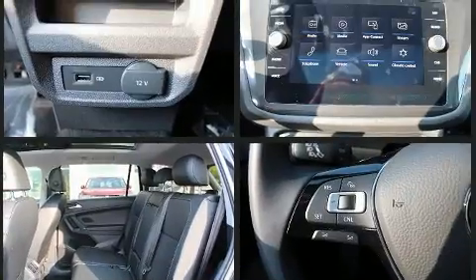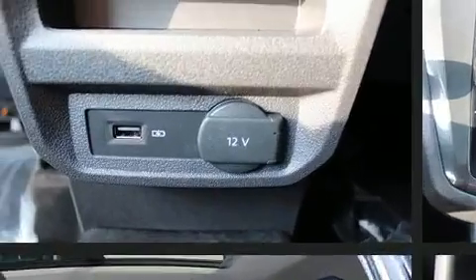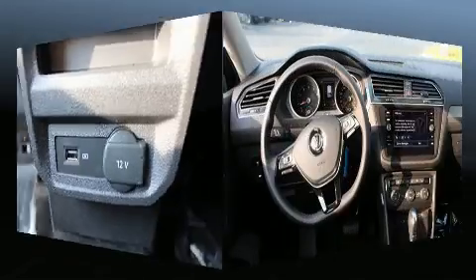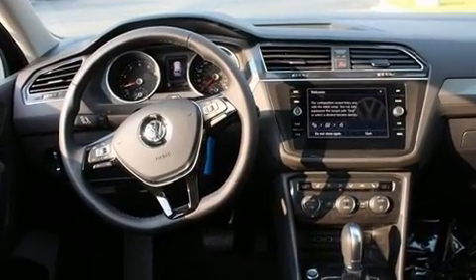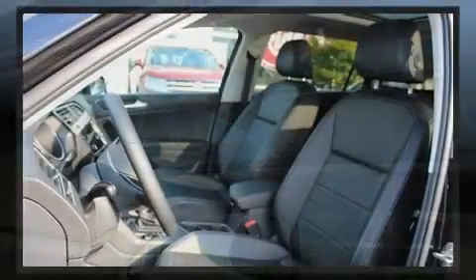A premium sound system with six speakers provides you and your passengers a sensational audio experience. Volkswagen ensures the safety and security of its passengers with equipment such as head curtain airbags, traction control, a panic alarm, an emergency communication system, and four-wheel disc brakes.